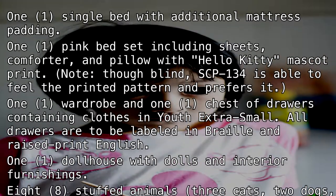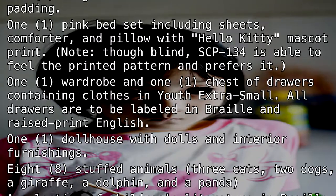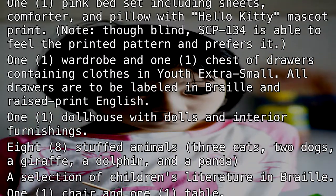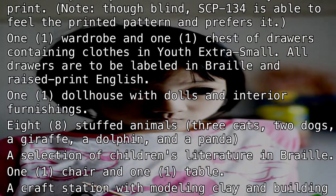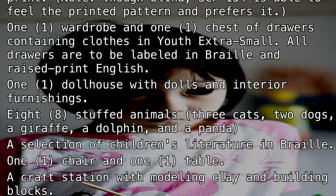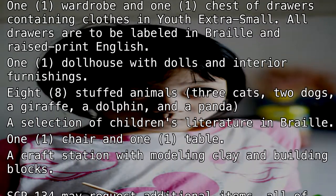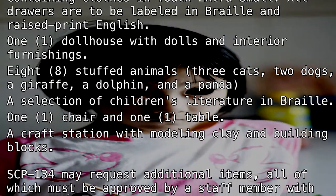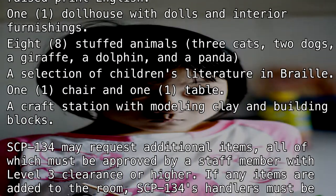One dollhouse with dolls and interior furnishings. Eight stuffed animals: three cats, two dogs, a giraffe, a dolphin, and a panda. A selection of children's literature in Braille. One chair and one table. A craft station with modeling clay and building blocks.